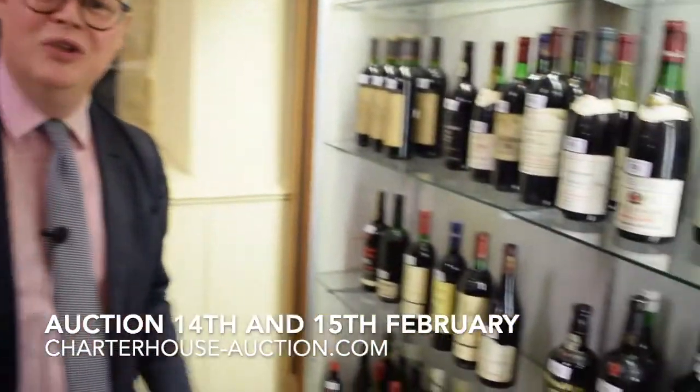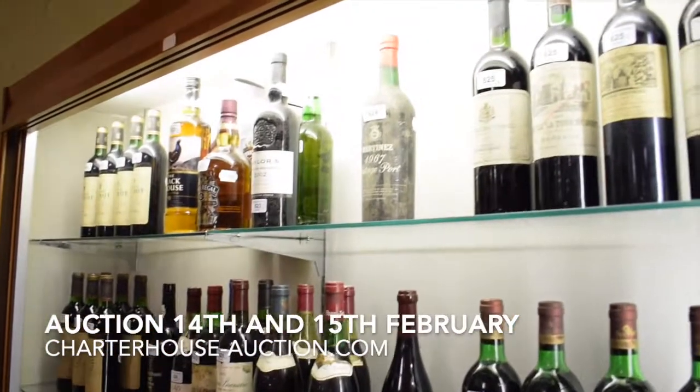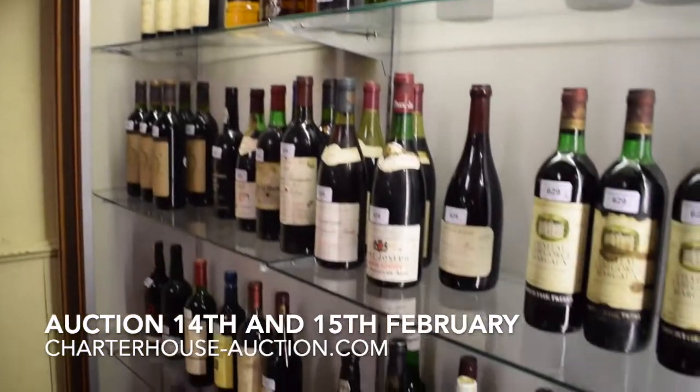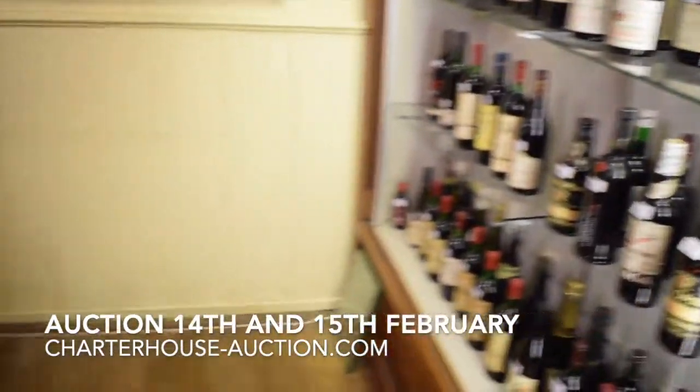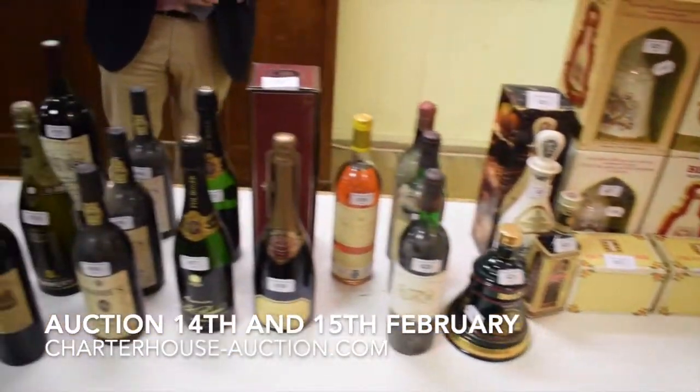The '66, according to my mother, was a fantastic year. The '66 Chateau La Torre there — it's probably sort of £150, maybe £250. But we've got Margaux, we've got Talbot, some really good wine there. We've got whiskeys, we've got champagnes, a lot of port and bits and pieces. And that's all coming up on the Friday.